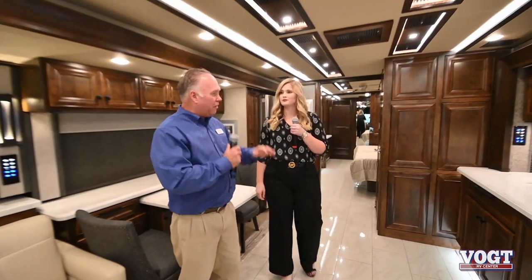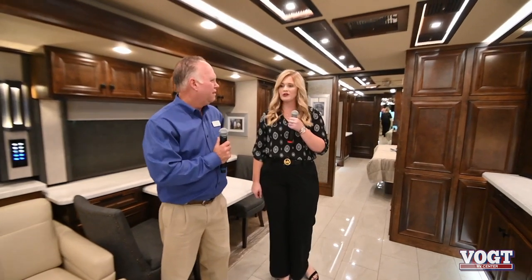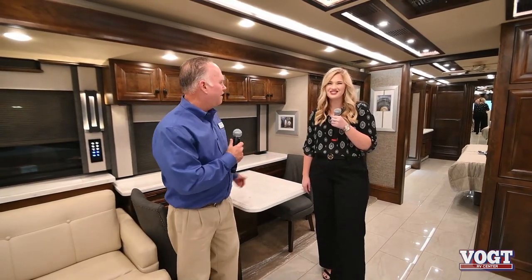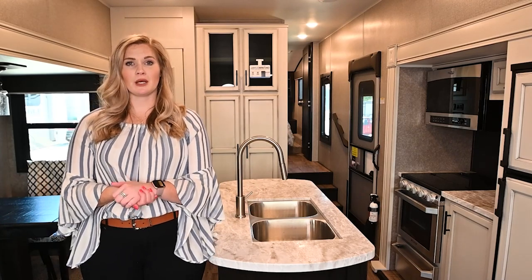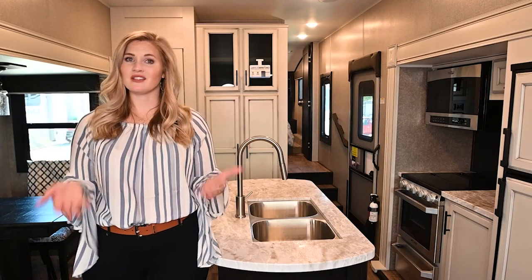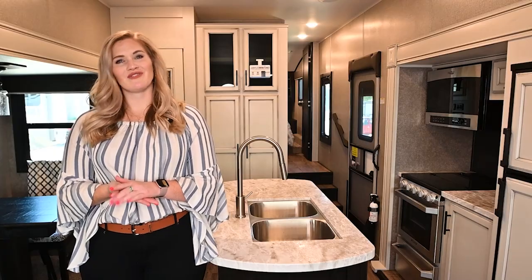I think we covered most of it - but honestly there's a hundred more features in this unit. It's gorgeous. We hope you come out and see us at Vought and see these coaches. The folks at Tiffin are passionate about these coaches, and it's hard not to be when you have a product like this. Thanks for watching our video. If you have any questions, be sure to drop a comment below, or if you have suggestions on content you'd like to see, we'd love to hear about that. Give us a like and subscribe to our channel. Thanks again from Vought RV.